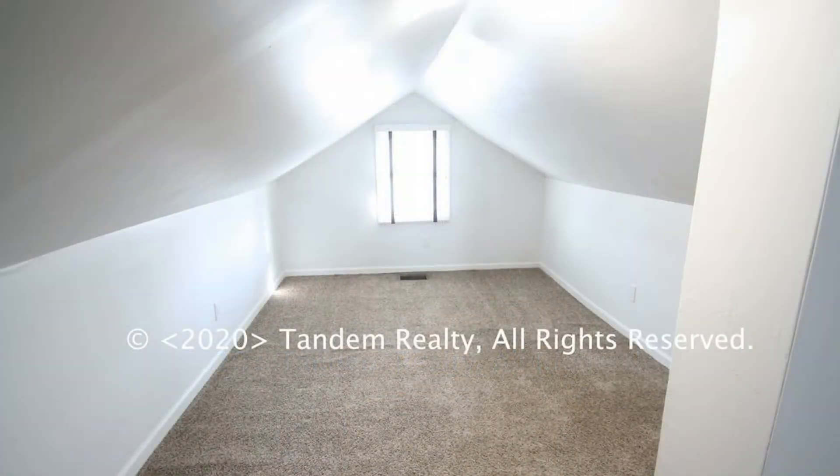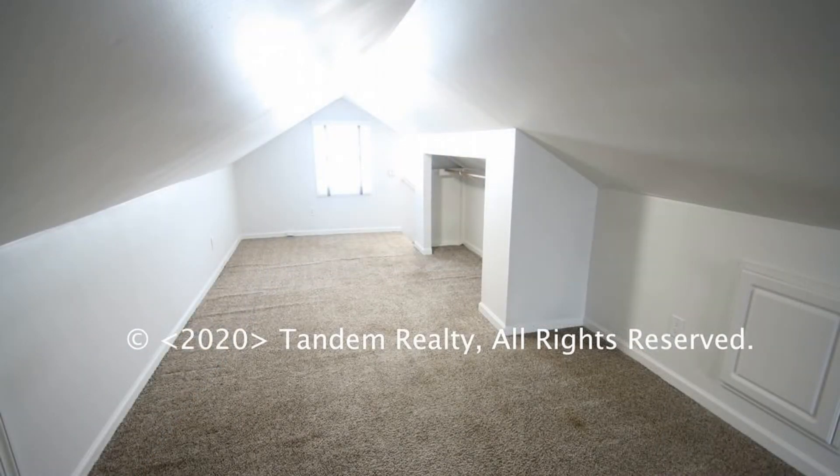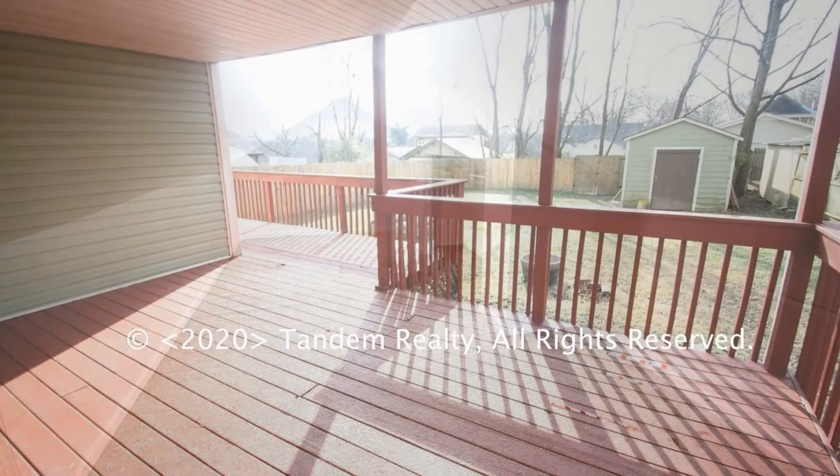Upstairs, a completely finished bonus room is perfect for use as a game room, a craft room, or whatever may suit your needs. Just off the kitchen is a lovely covered deck that looks out over a fenced yard with a storage shed.